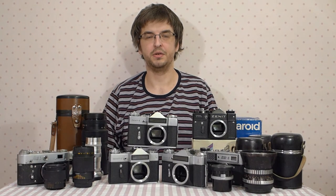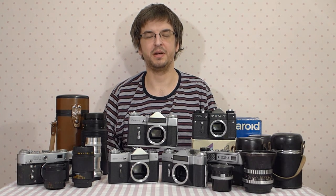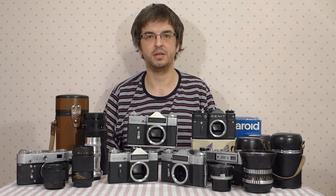I will try to make this video so full and detailed that you will not have any vagueness about that camera after watching it. We will speak about camera history, make a detailed review, say some words about accessories and lenses, find out its drawbacks and advantages, and speak about its descendants and variants. The first part of this video is devoted to the camera history.